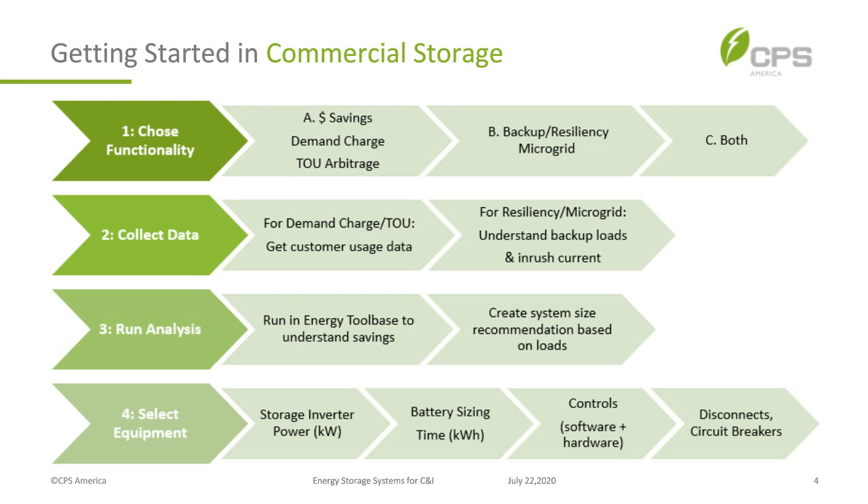I want to take you from A to Z in terms of how to go through the process of understanding the system your customer needs. The first thing is to figure out the functionality. Are they looking for savings — like demand charge reduction or time-of-use arbitrage, especially here in California where you have really high-priced energy in the afternoon? Charge the batteries in the morning, discharge in the afternoon.